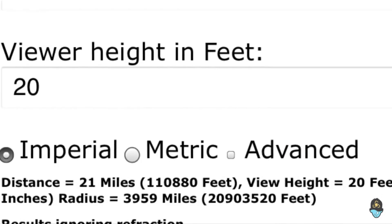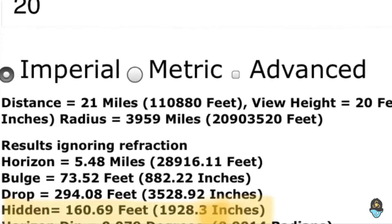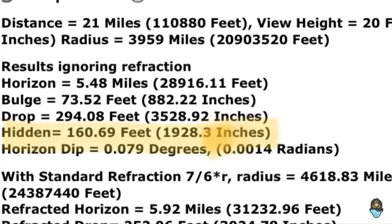With the correct view or height of 20 feet, we get a hidden value of 160 feet. I'm not even going to account for refraction, which we should be doing by the way. That means at least 50 feet of that building should be visible. There is some miraging, I get that, but we can pretty much see all of it, yeah?